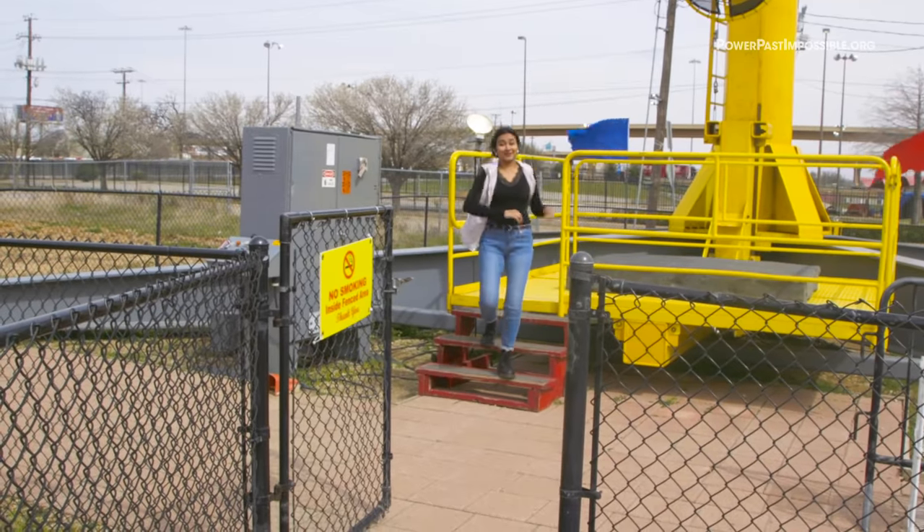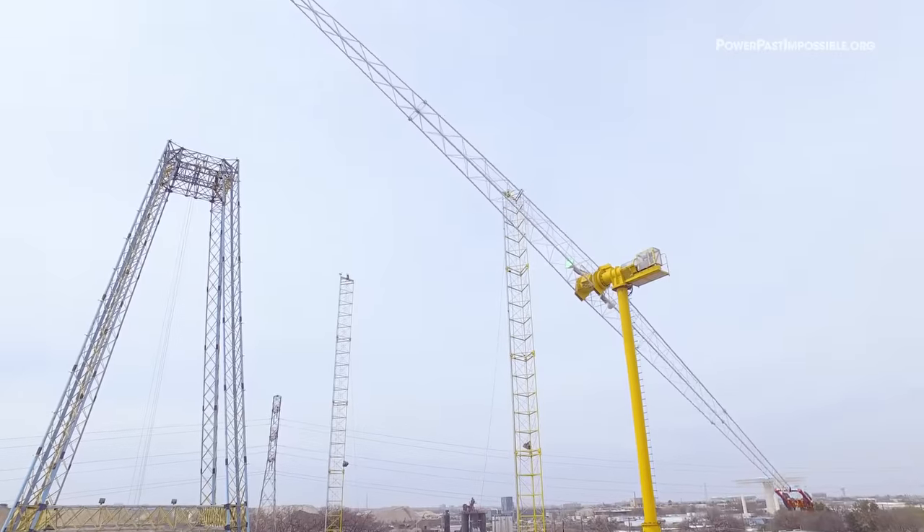Oh my God! That was so fun! So awesome! I went so high up in the air!